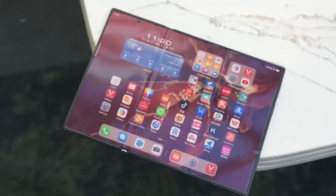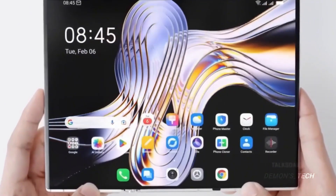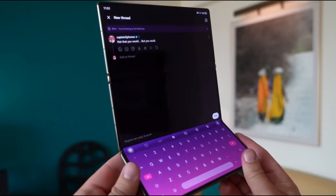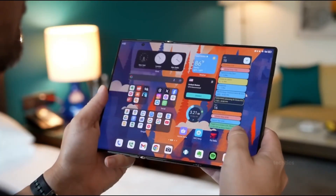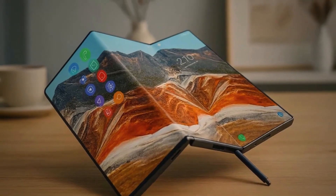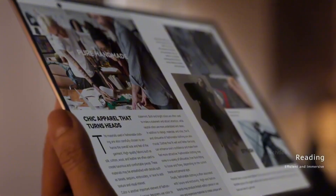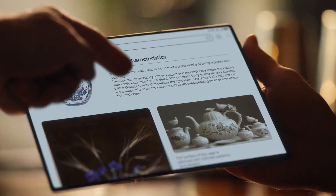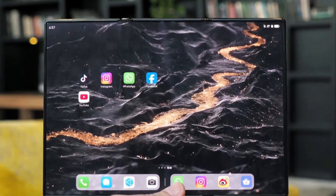Now, when will we actually see this masterpiece? Reports from credible Korean sources suggest Samsung plans to unveil the Galaxy Z Trifold at the APICS Summit 2025, happening between October 31st and November 1st in Gyeongju, South Korea. Industry insiders believe Samsung is aiming for a limited edition release of around 50,000 units globally, with initial availability in South Korea, China, Japan, and the United States — priced somewhere between $2,999 and $3,499 USD depending on configuration.